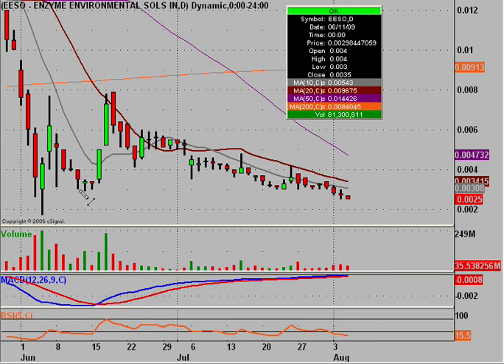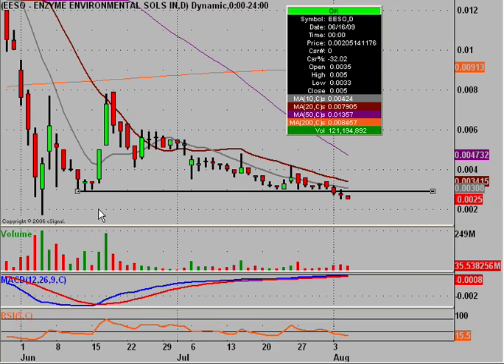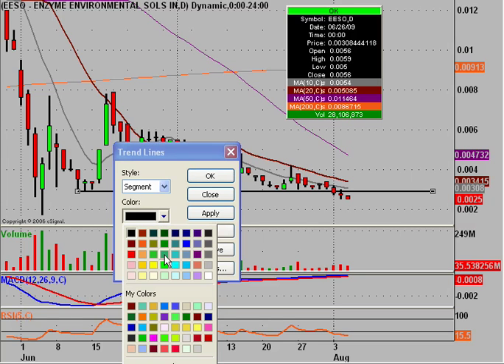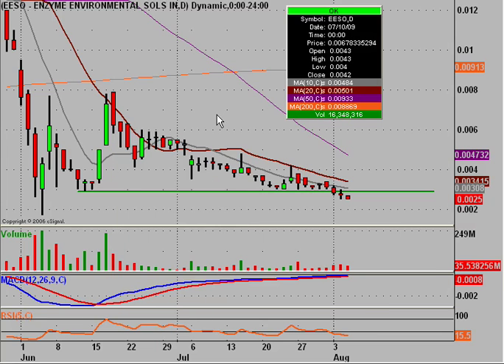The first support level I want to highlight is the low from back here in early June. This low right here was at .0029. Today we did close at .0025, so technically we broke below it. But one thing a lot of people forget is that supports are not actual literal price levels — exact prices. They're more of zones or webs. I like to think of them as spider webs. Being that this actual price is .0029, you're still well within the web, the range, the zone — whatever you want to call it — of this support level.